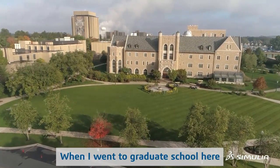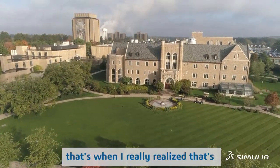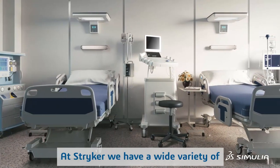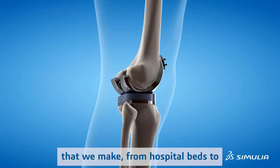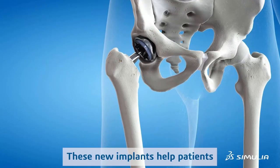When I went to graduate school here at University of Notre Dame, that's when I really realized where my passion is. I decided to join Stryker in 2014. At Stryker we have a wide variety of medical devices and instruments — we make everything from hospital beds to hip and knee implants. These implants help patients with osteoarthritis restore their activity of daily living.